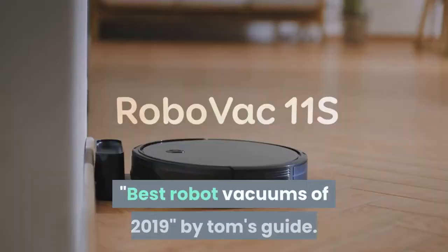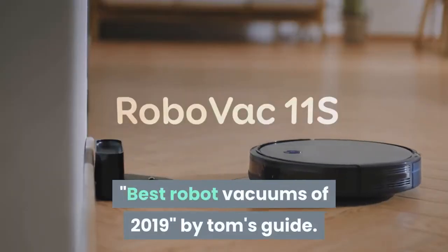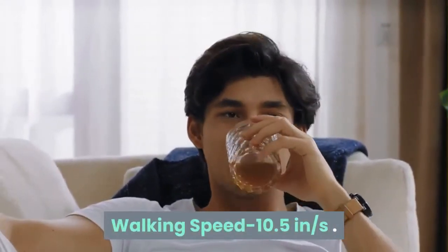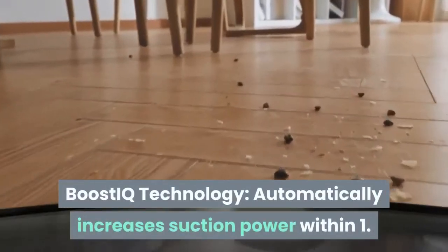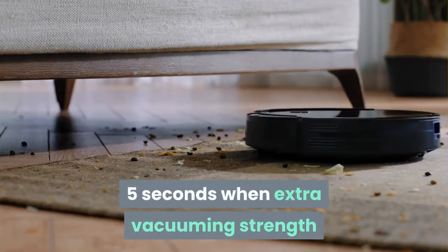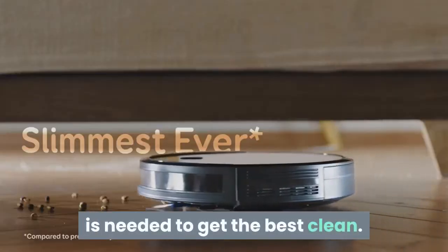Best Robot Vacuums of 2019 by Tom's Guide. Boost IQ Technology automatically increases suction power within 1.5 seconds when extra vacuuming strength is needed to get the best clean.